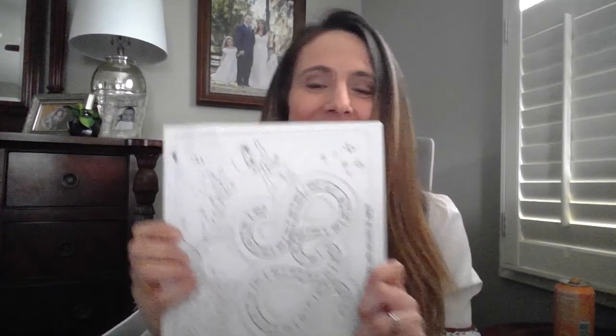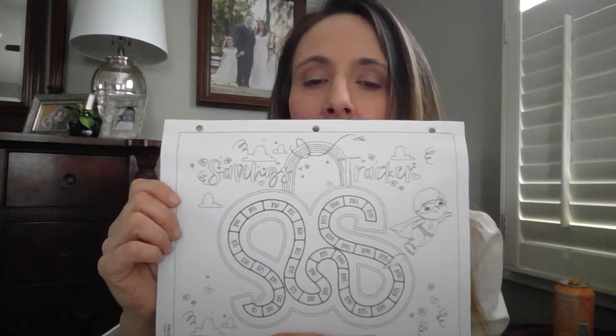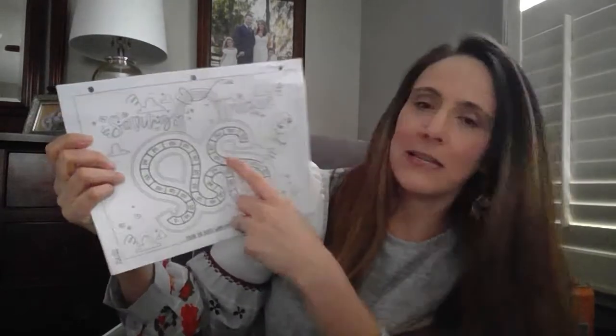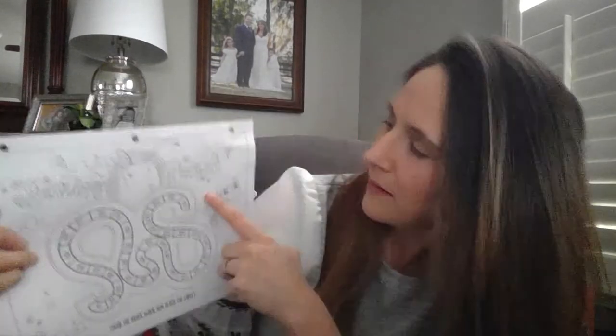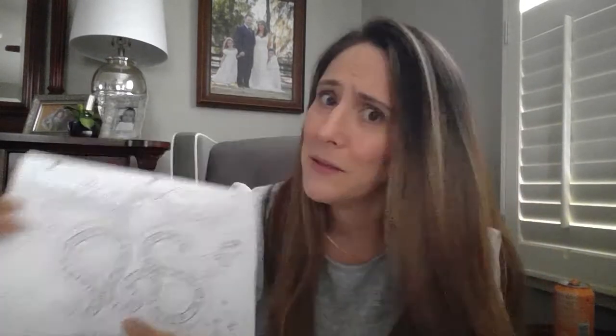This is really cool — it's a coloring sheet but also a savings tracker. As they save five dollars at a time, they color through the path, and all the way to the end they've saved $170. So if there's something really big they're saving for, it's a great way to track how much they've saved so far.